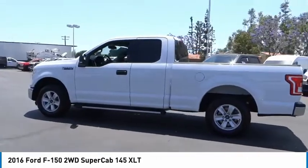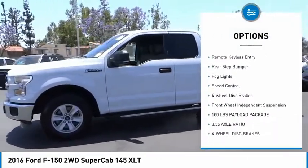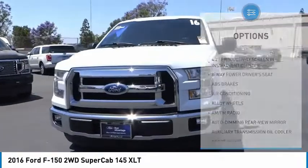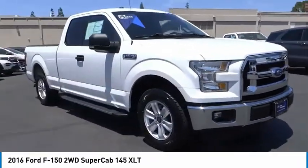Here are some of this vehicle's great options: electronic stability control, alloy wheels, brake assist, traction control, remote keyless entry, rear step bumper, fog lights, speed control, four wheel disc brakes, and front wheel independent suspension.